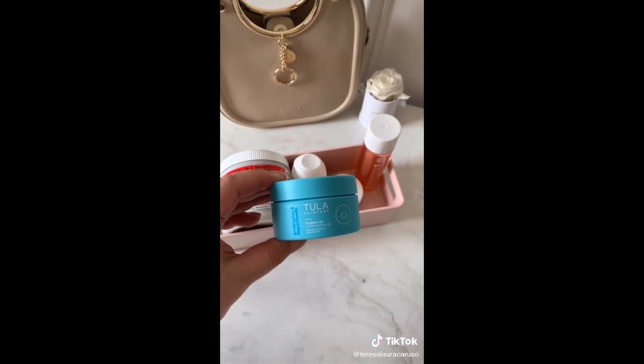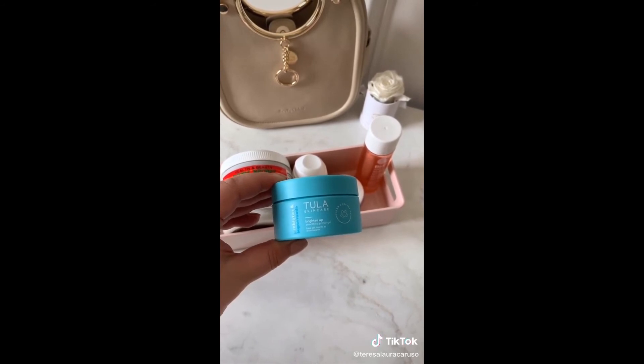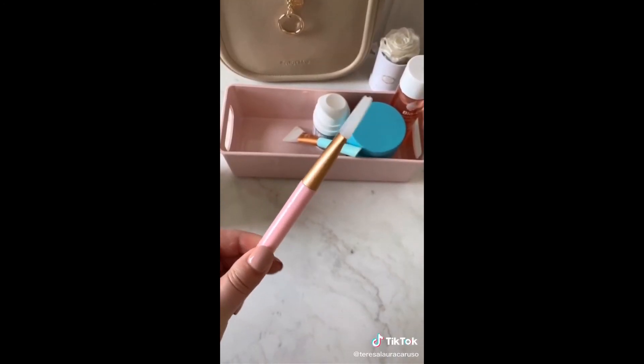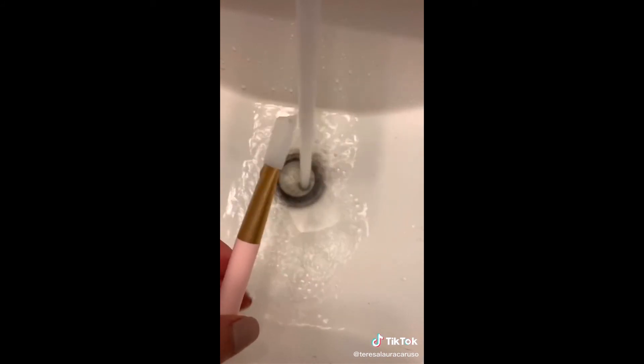My favorite makeup primer is the Tula Skincare Brighten Up Smoothing Primer Gel. I love that it's silicone-free and it really helps to smooth out your skin before you apply makeup — it's also loaded with probiotics which are great for your skin. Whenever I apply a face mask I always use these brushes because they help you evenly apply product and are super easy to clean, so they're very sanitary.